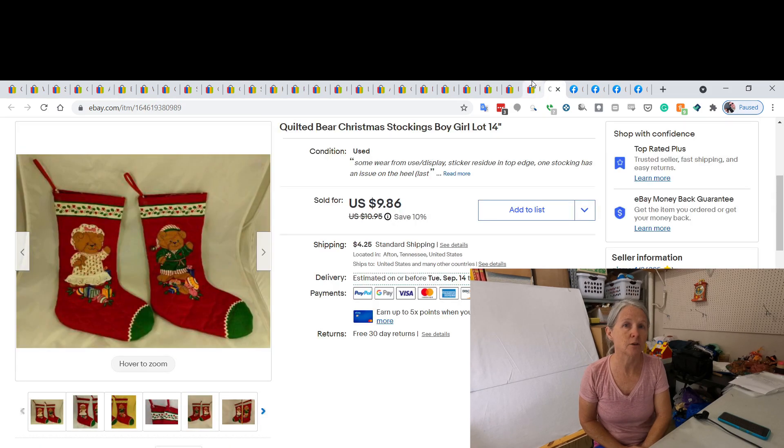The last eBay item was another vintage Christmas stocking — I sold these for $9.86. I think they were probably homemade, someone quilted these for grandkids. I love to pick up this type of stuff, and it wasn't listed very long — I bought it sometime this summer. I have a feeling a lot of my Christmas stuff is going to start selling — it's time.